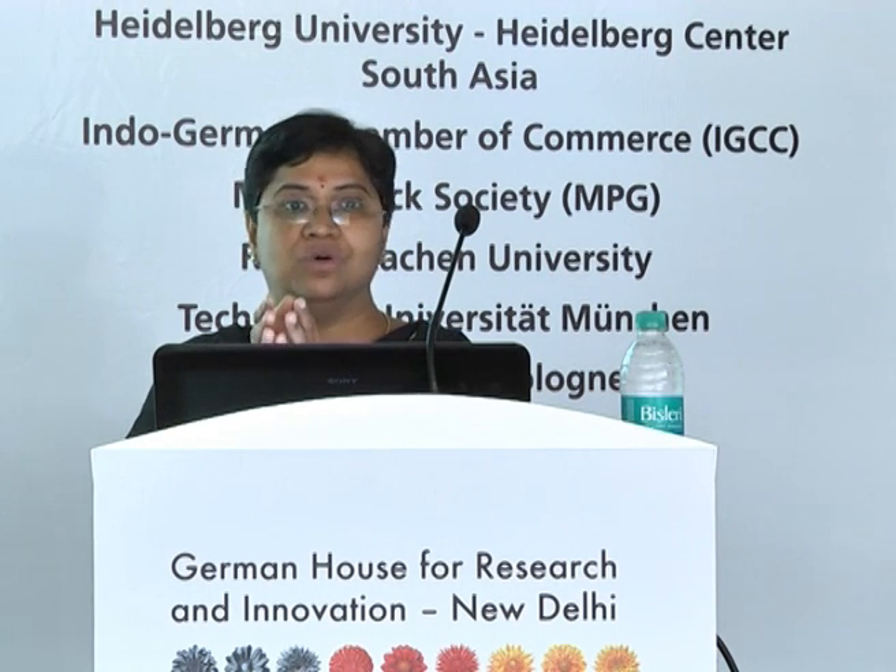I would like to end my talk here and welcome you to our institute anytime. It's an open invitation — you can spread the word.